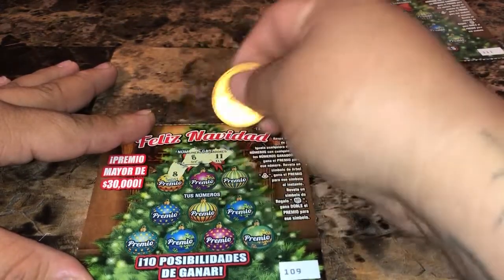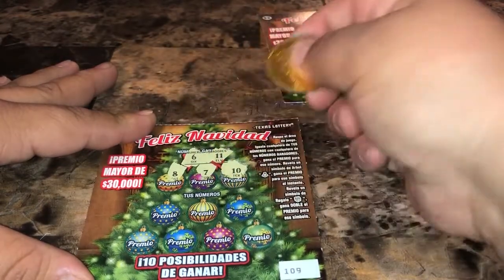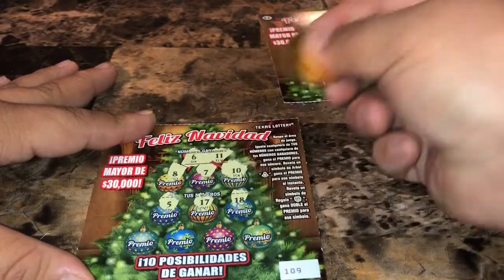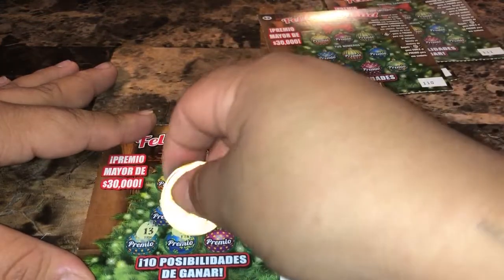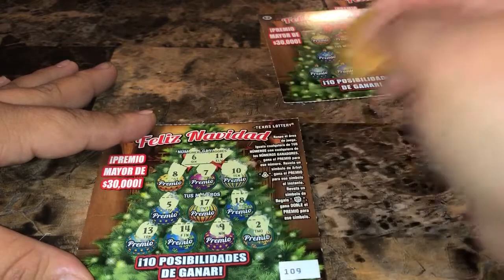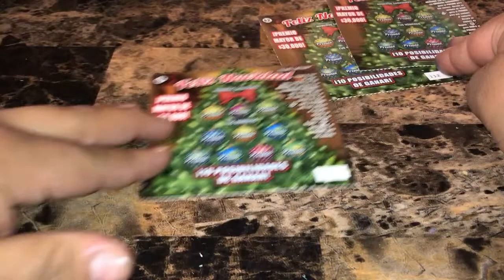On ticket 109, the top prize is $30,000. We're looking for six and eleven. We got eight, seven, ten, five, seventeen, eighteen, thirteen, fourteen, nine, and two. No matches on that one either.